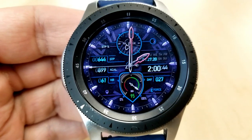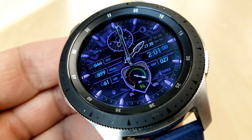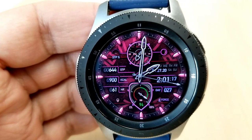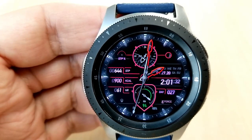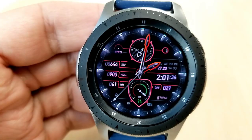On the left hand side of the face you have your total steps count, calories burnt, heart rate, as well as your daily step progress. On the right hand side that section contains the day as well as the date, moon phase, and a day counter for the year.